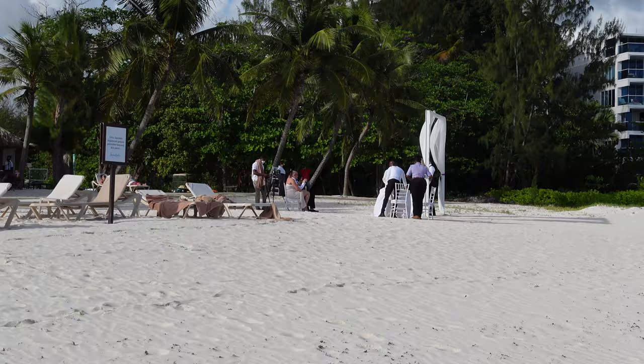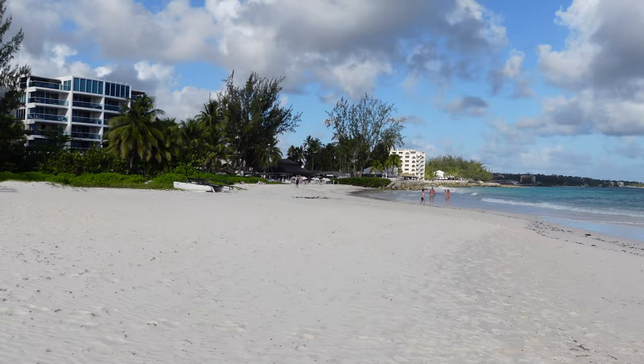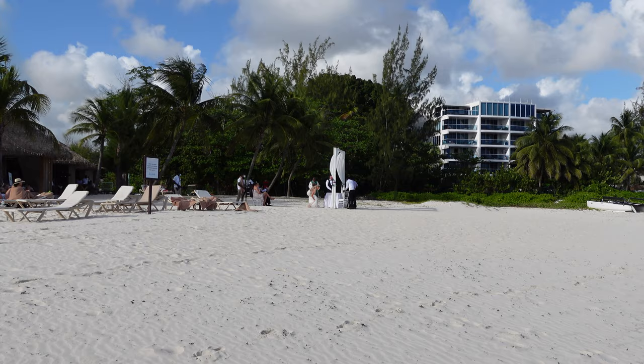Oh my gosh — somebody just got married! Like they literally just got married right there! Many congratulations to you! Matt has left to continue his touring expedition, but I wanted to show you something right next to the beach.